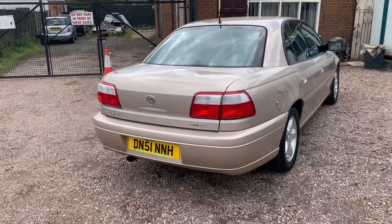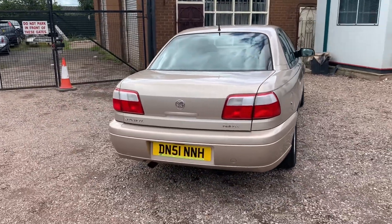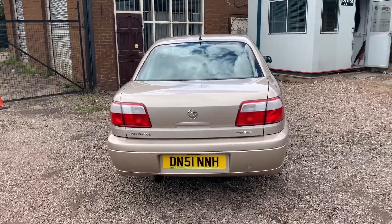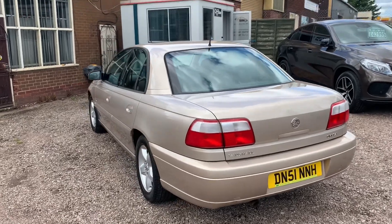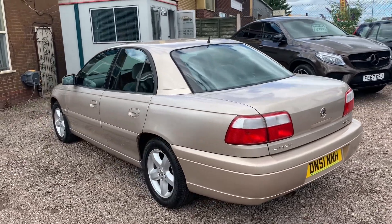The car was originally a demonstrator at Pentagon Vauxhall in Burton, and yeah, just one of those rare finds. MOT till October, and it's an automatic.